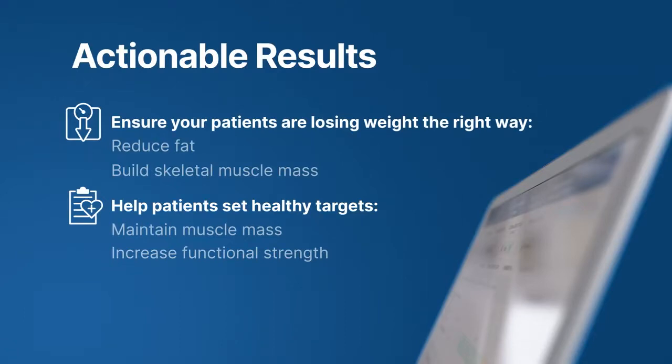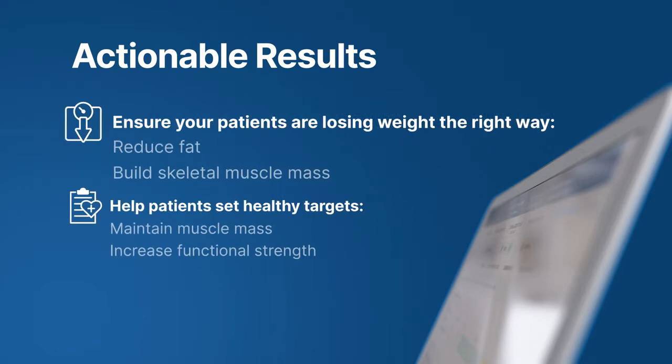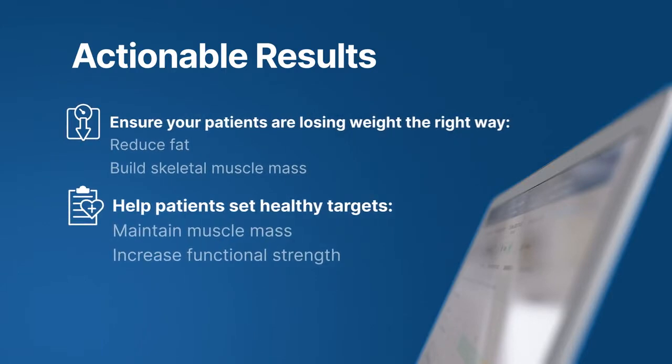By tracking changes in fluid, muscle, and fat, you can ensure your patients are losing weight the right way — reducing fat and building skeletal muscle mass — and helping them set healthy targets, such as maintaining muscle mass or increasing functional strength.